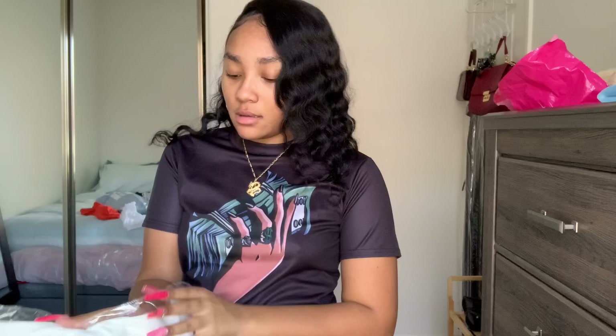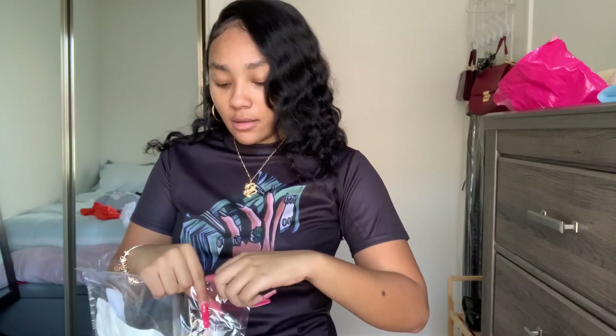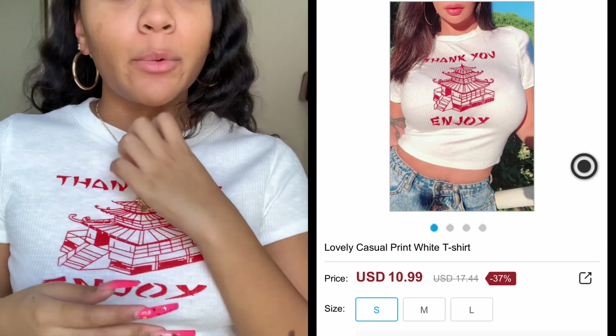Next is a 'Thank You Enjoy' shirt in a size medium. This one didn't come in a Ziploc bag, just a little plastic. I actually got this in a medium because I didn't want it to be too tight. It's very roomy — I could have gone down to a small — but I didn't want it uber tight. It's very comfortable and I really like the material. Very soft, it's cute y'all. This shirt is cute.